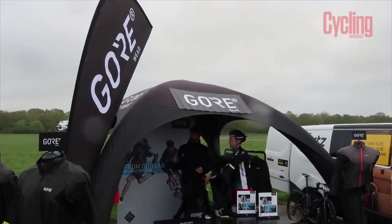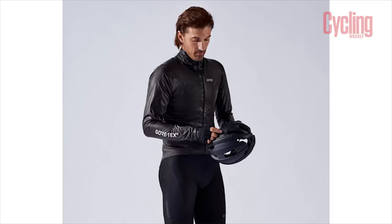I went to a launch for it the other day, and Fabian Cancellara was there — he's the Gore ambassador. Fabio gave me his card.